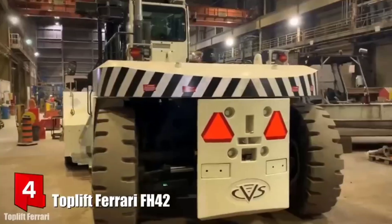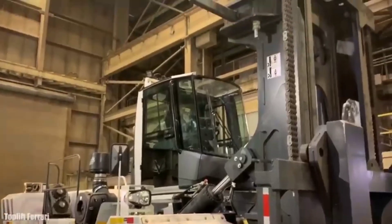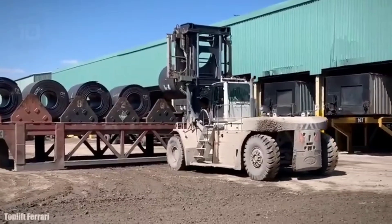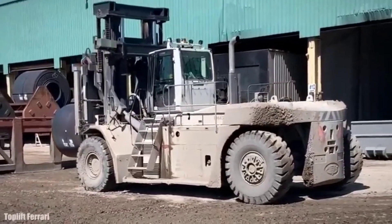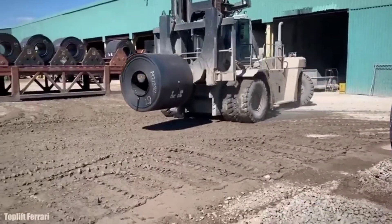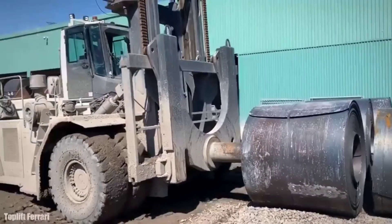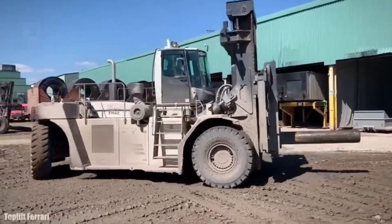Number 4: Top Lift Ferrari FH42. It is a high-productivity, high-lifting-capacity forklift manufactured in Italy, designed to optimize fuel consumption and facilitate maintenance. It has a wide range of accessories and can work with different types of loads and materials. It measures 7.4 meters long by 4.1 meters wide and weighs 58 tons. It has an engine with 257 horsepower and can reach a speed of over 30 km/h. It can lift loads of 42 tons up to a maximum height of 10 meters.